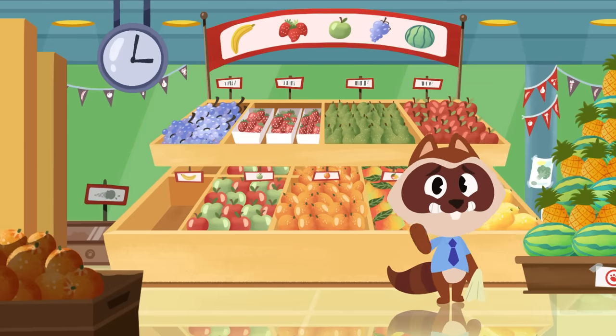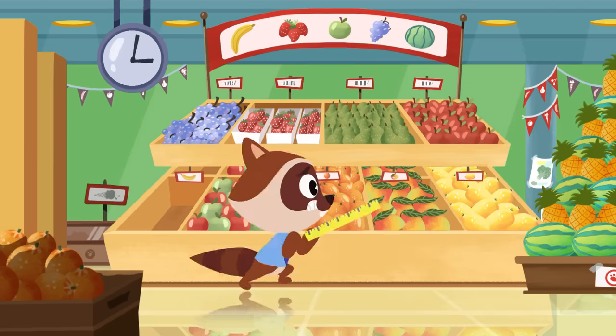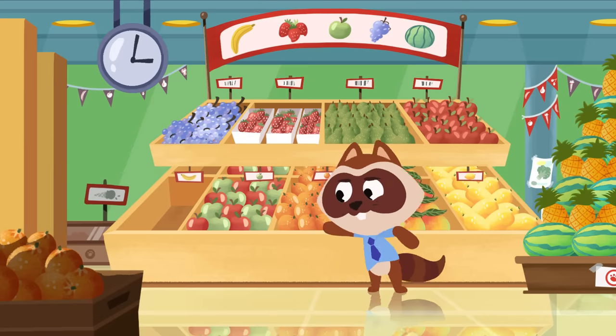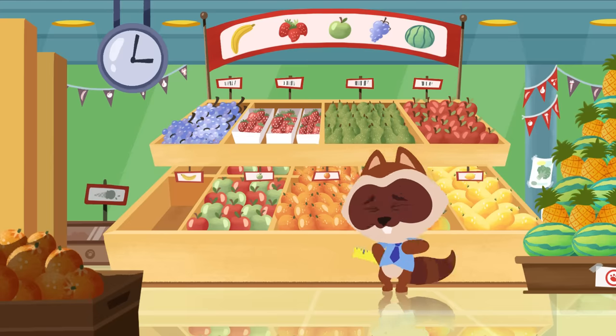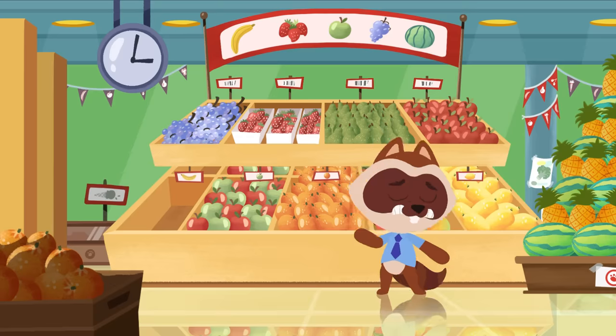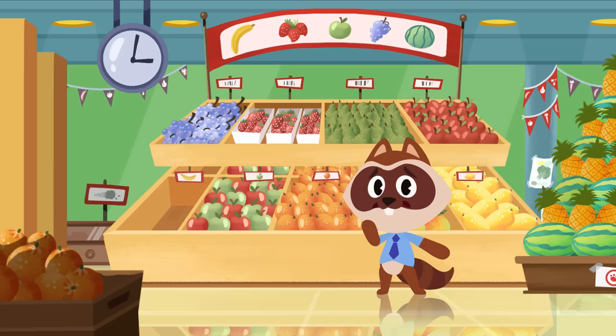Hi there, Richie! Your new supermarket looks awesome! Is everything ready for the grand opening? No? What still needs to be done?